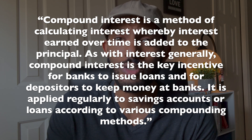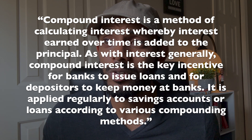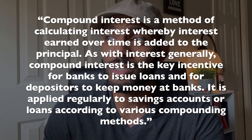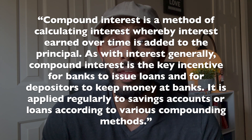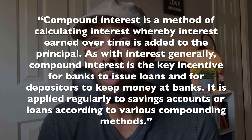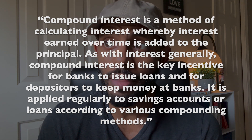Let's try to define compound interest. Bankrate.com says compound interest is a method of calculating interest whereby interest earned over time is added to the principal. As with interest generally, compound interest is the key incentive for banks to issue loans and for depositors to keep money at banks. It is regularly applied to savings accounts or loans. It's this phenomenon where money saved, money loaned, money invested earns on that money, and more money is earned on top of what has earned previously, plus the initial amount that was saved, invested, or loaned.